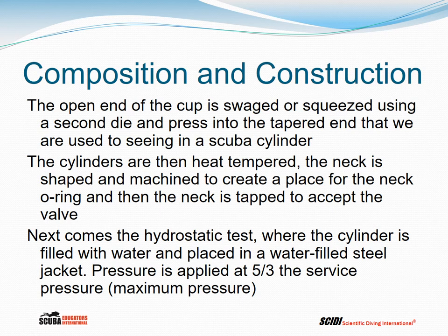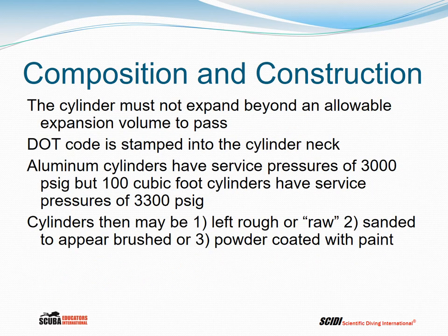Next comes the hydrostatic test, where the cylinder is filled with water and placed in a water-filled steel jacket. Pressure is applied at five-thirds the service pressure — the service pressure being the maximum pressure the cylinder is legally allowed to be filled to. During the hydrostatic test, the cylinder must not expand beyond an allowable expansion volume; the volume is measured before and after expansion, and if it expands too much, it fails.